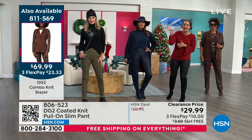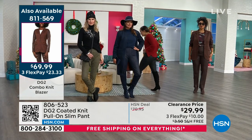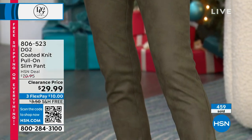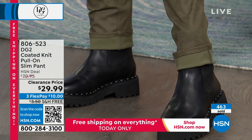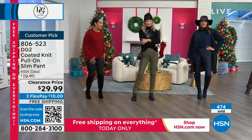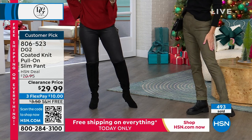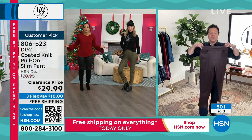So many of you are calling in — hundreds of you. Go to hsn.com or use your HSN app. Key in item number 806-523. This is the best pricing you're going to get — $40 off and we ship it out to you for free. It doesn't have a shine to it, it's not sticky or tacky — it really does mimic real leather because of that texture. It's gorgeous, but you can still machine wash it.